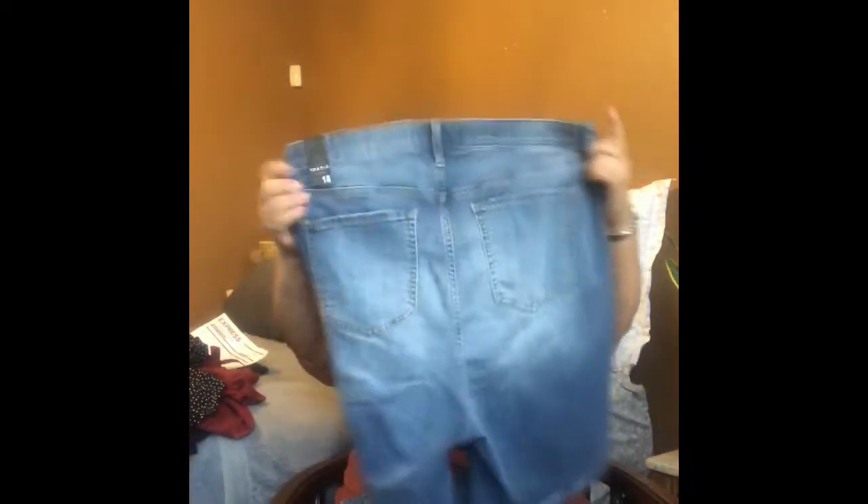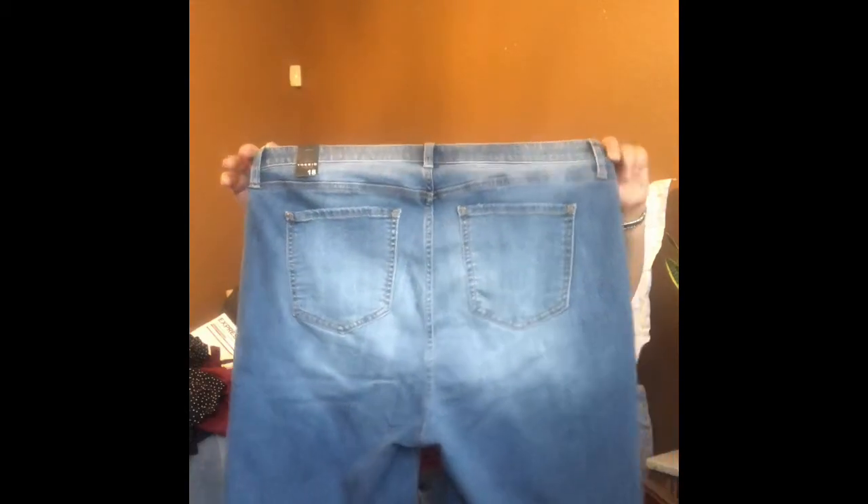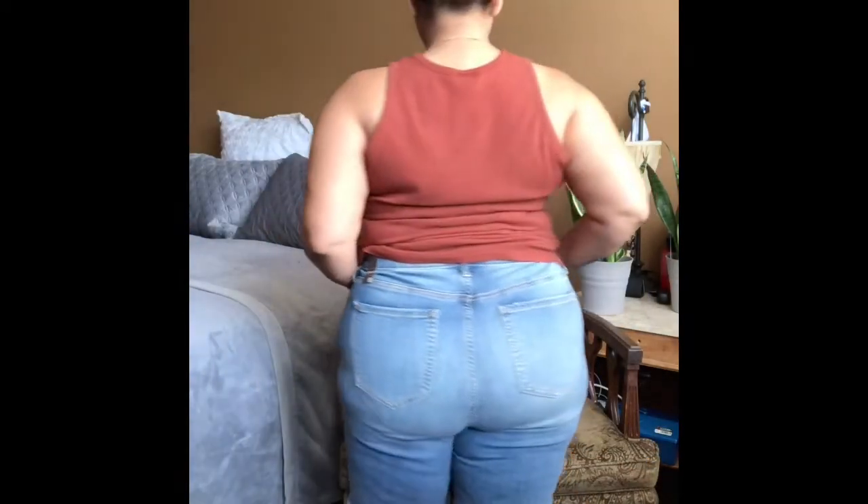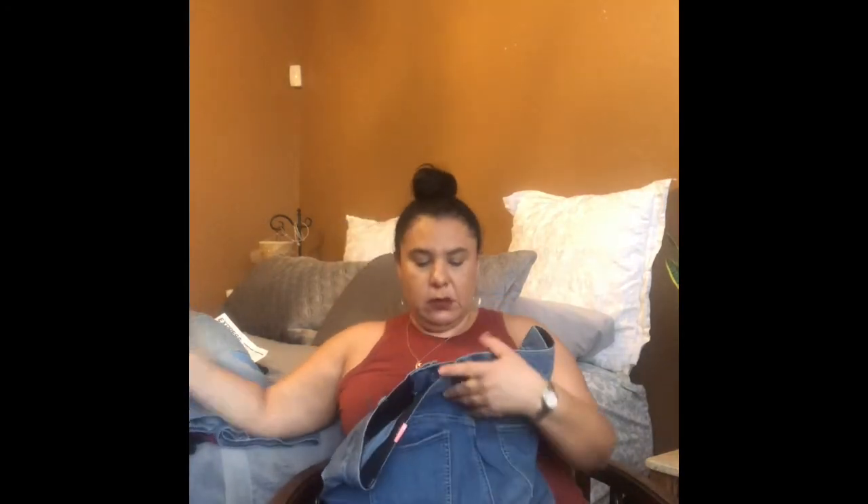They also have sky high skinnies — they have some distressing — and I also love their full length jeans. I got those in a size 18 and paid $28.75. I also got the bombshell skinnies in a size 18 and paid $14.28. These ones have a seam on the rear, right near the pocket.